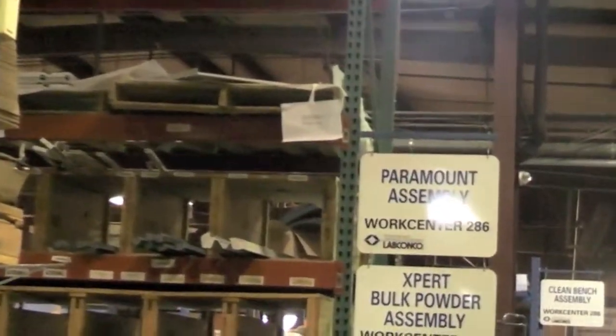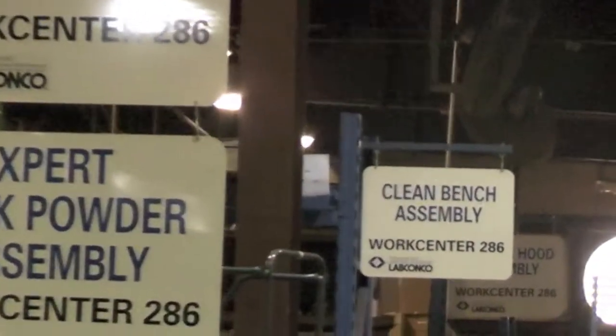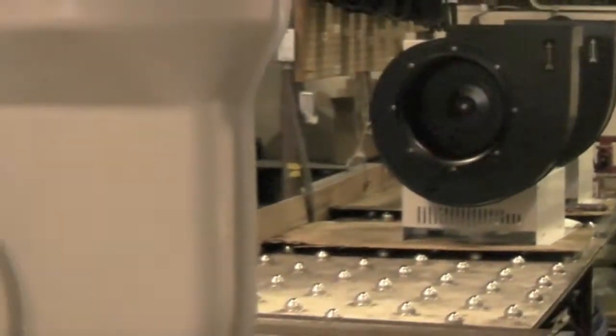From fume hoods to bulk powder enclosures to clean benches, each piece of equipment is manufactured with utmost care and attention to detail.